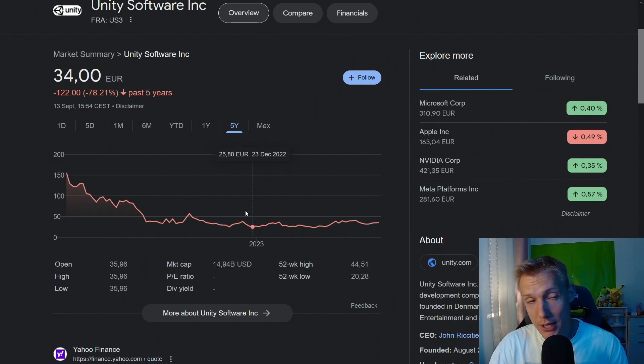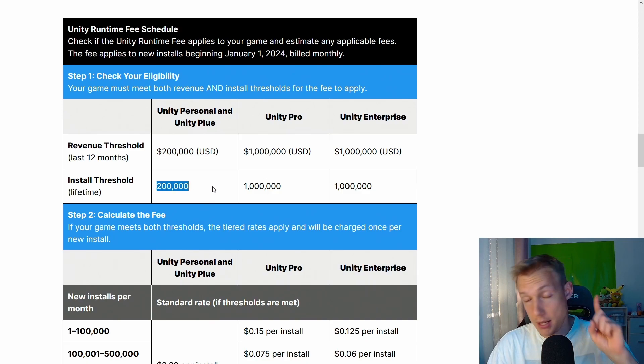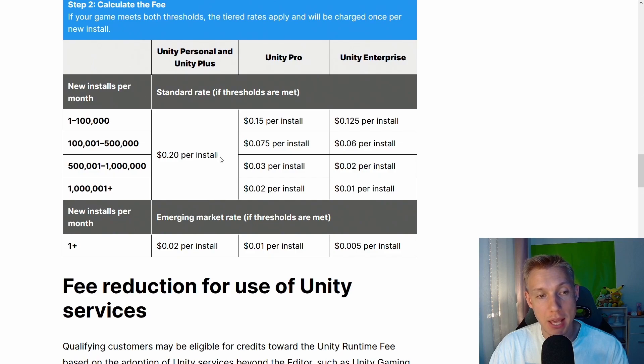So what are these new guidelines? For every unit you sell, you start counting. If you have reached over $200,000 in revenue on your game in one year and more than 200,000 installations of your game in that same year, you have to start paying per installation. On Unity Personal and Unity Plus, that would be 20 cents per installation.